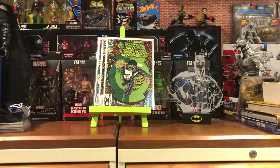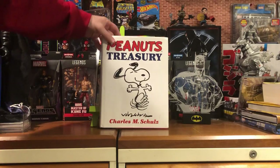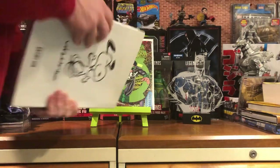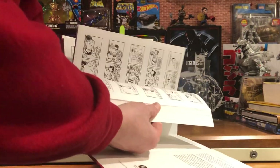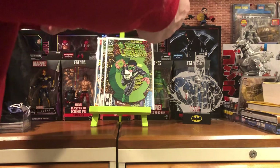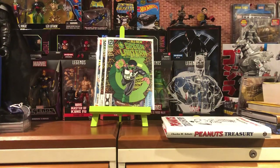Next, I got this off of eBay. I think it was like $10 shipped — The Peanuts Treasury. The cover has some issues, but it's going to be a pretty cool read. I was a big fan of the Charlie Brown specials when I was a kid, the Snoopy and Charlie Brown stuff.